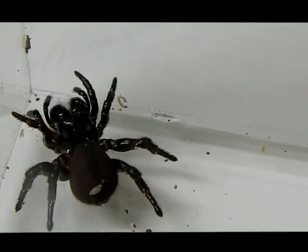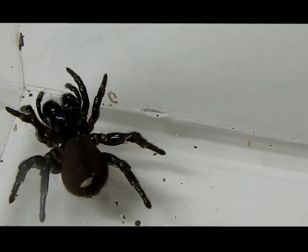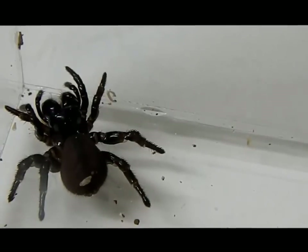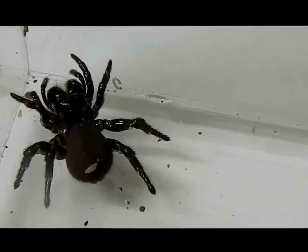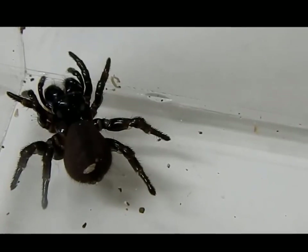Hey everyone, it's Miss Phantom Fangs. I just wanted to do a quick spider spotlight on mouse spiders. The scientific name is Missulena bradleyi. Mouse spiders are a modern spider, and their fangs move in and out sideways rather than